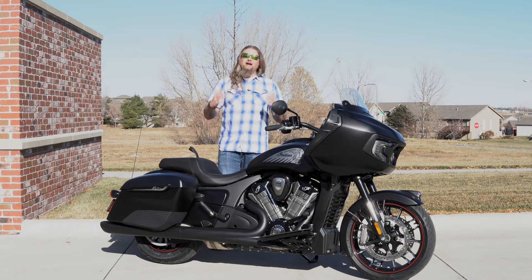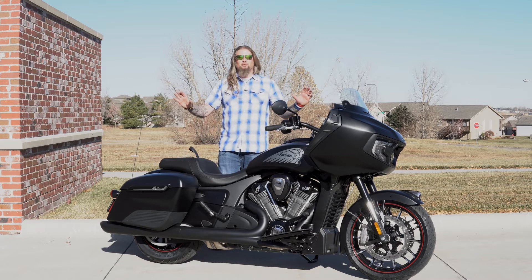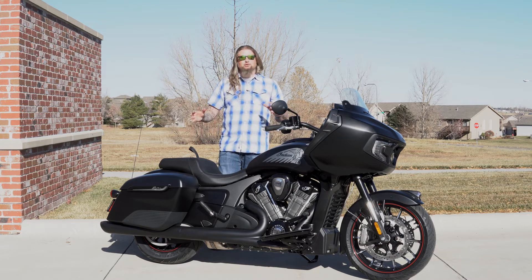They are boasting 122 horsepower on this bad boy with 128 foot pounds of torque. I am very excited about this motorcycle and very excited to get it out for a ride. But before I continue to ramble on, I'd like to bring out my good friend Brandon, who is really going to touch on a lot of the technology and specs on this motorcycle.